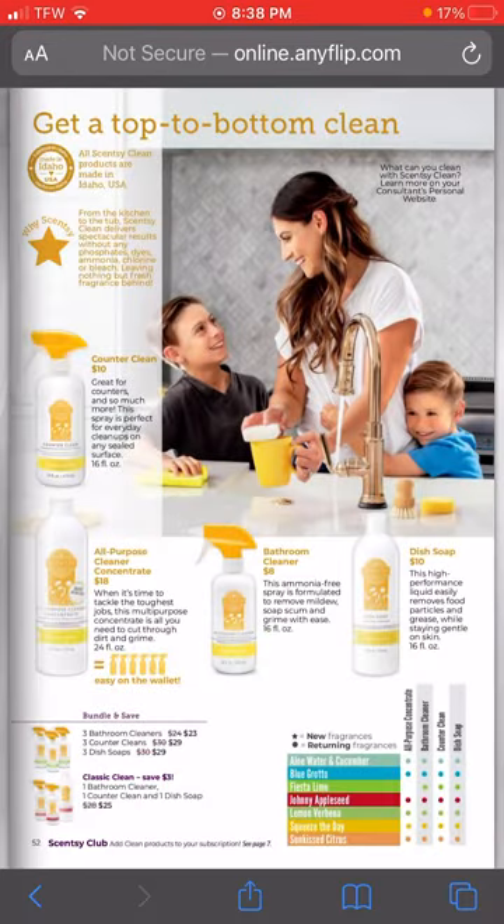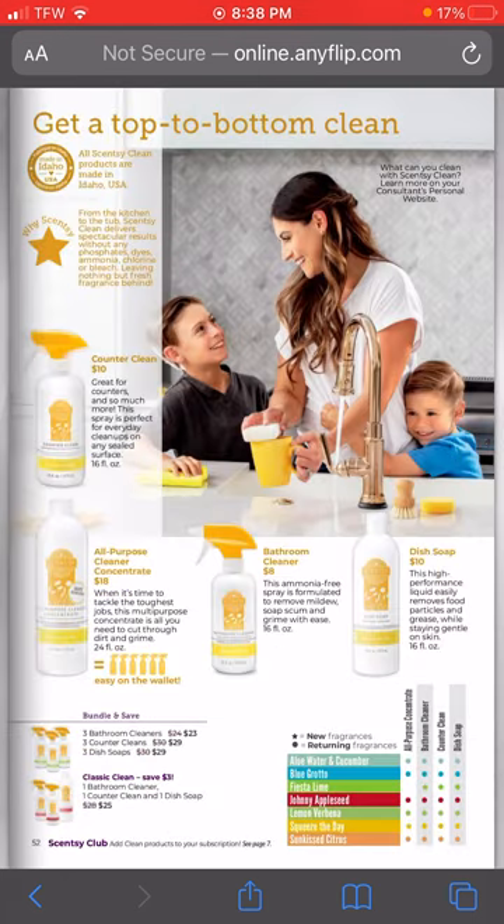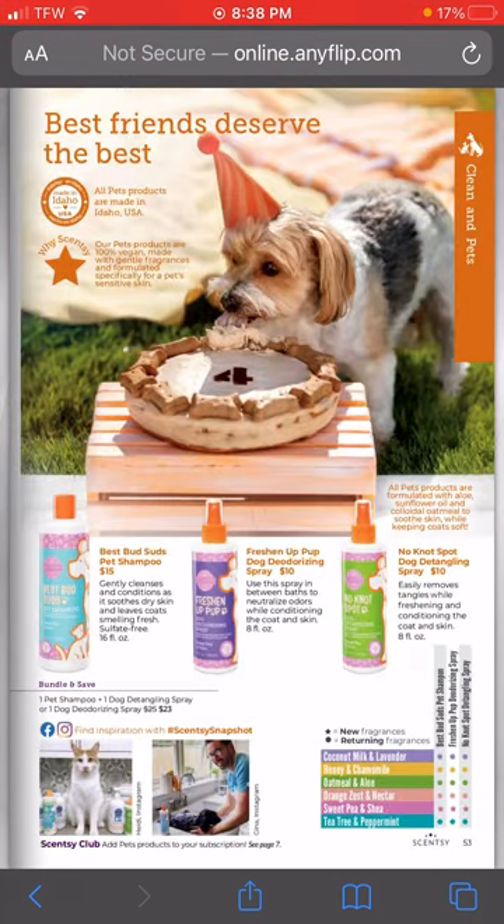We have all of our new scent pods here - several new scents coming back since they removed several from the fall/winter catalog. We also have a new cleaning line scent in Fiesta Lime, which is on my pre-order list. I'm dying to get my hands on that counter cleaner in Fiesta Lime - I love the Squeeze the Day and Succa Citrus scents, so I know this is going to be one I'm a fan of. We also have Sweet Pea and Shea coming.